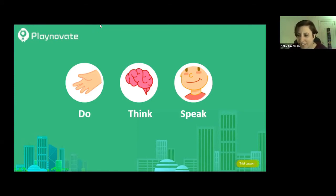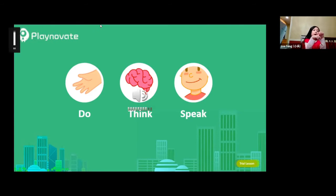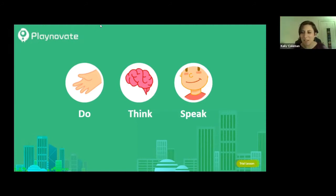Zoe, do you have a question? Zoe shared that she likes drawing and mathematics. Thanks for sharing, Zoe. Leo, just make sure your mic is off, and if you have a question you can raise your hand.